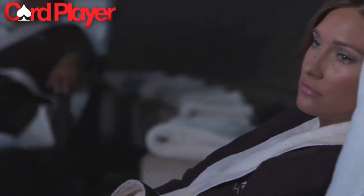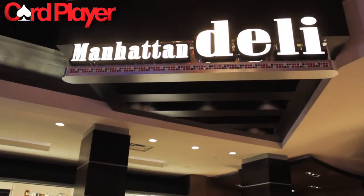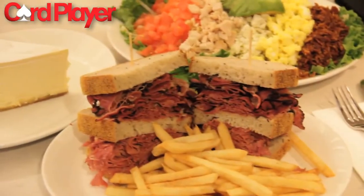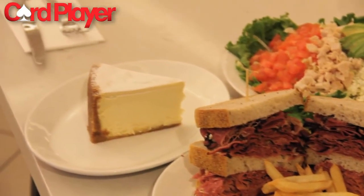The Manhattan Deli is a favorite with authentic New York style offerings like sandwiches stacked high with deli meats, the Manhattan Cobb Salad, and house-made New York cheesecake.